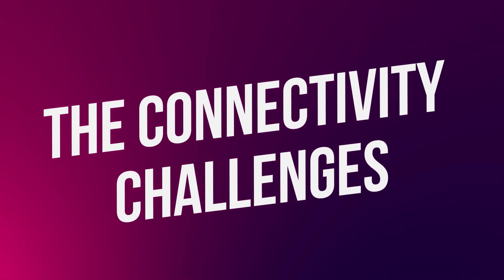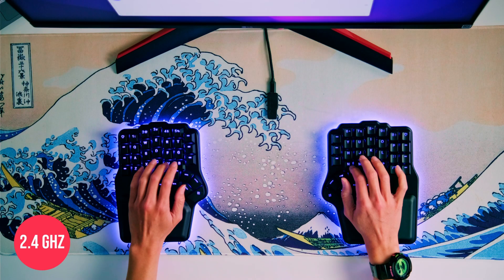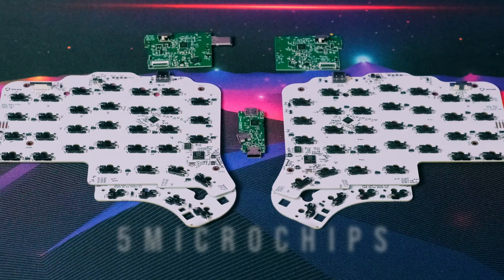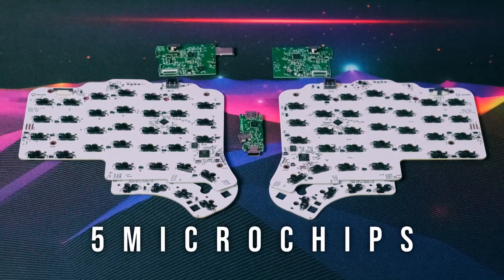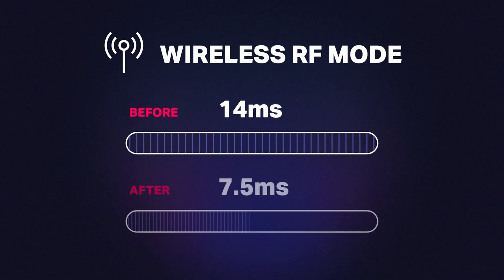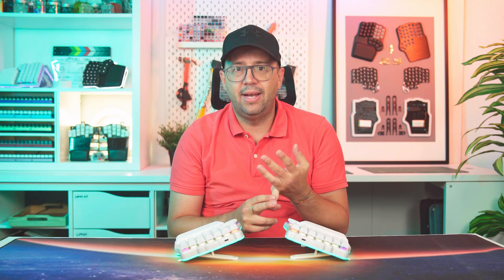Part 2: The connectivity challenges. Remember that three-way connectivity with RF, Bluetooth, and USB? There is a reason no other split keyboard had it — making it flawless is a titanic endeavor. And just like the Titanic, we almost sank with it. Five different chips need to talk to each other to send one key press, and they didn't always play nice. We faced everything: higher latency than expected, multiple or ghost key presses, wrong battery readings, short battery life, random disconnections, and Bluetooth limitations.